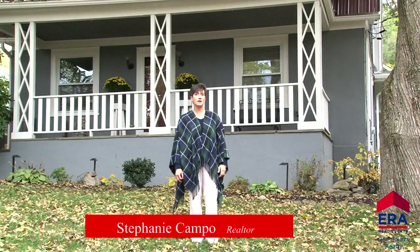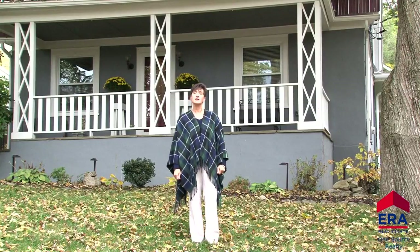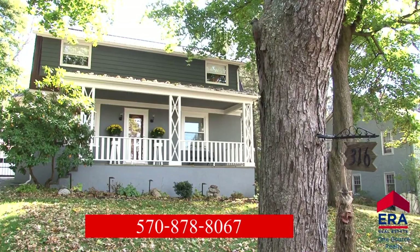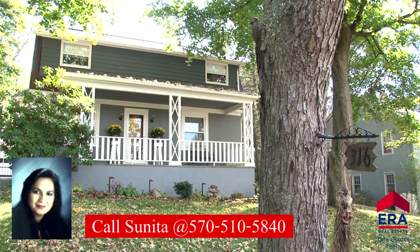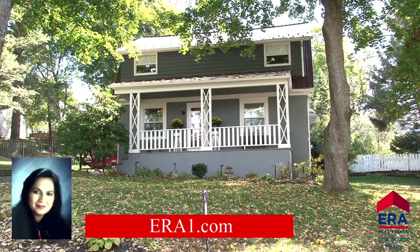If you are looking for a well-maintained home in the Clark Summit area that is move-in ready and reasonably priced, this is the home for you. It's a great Abington buy. If you would like a personal tour, please give me a call at 570-878-8067, or contact listing broker Sunita Aurora at 570-510-5840, or visit our website at era1.com.